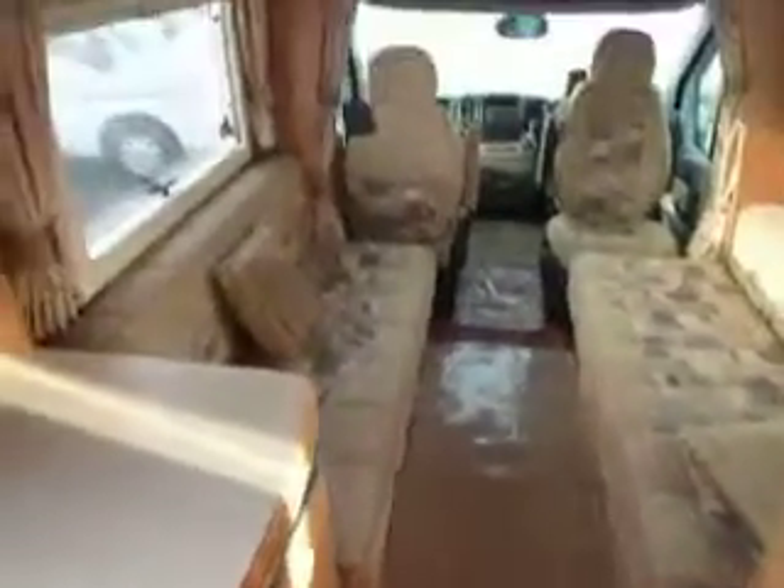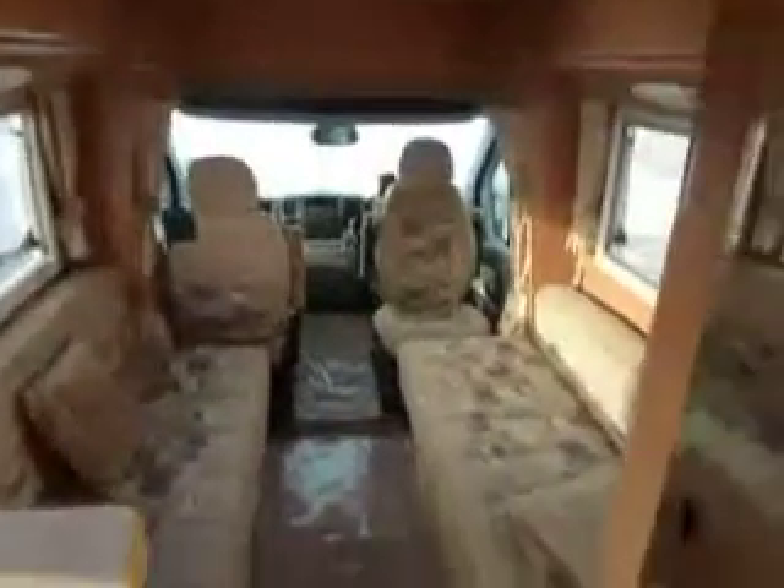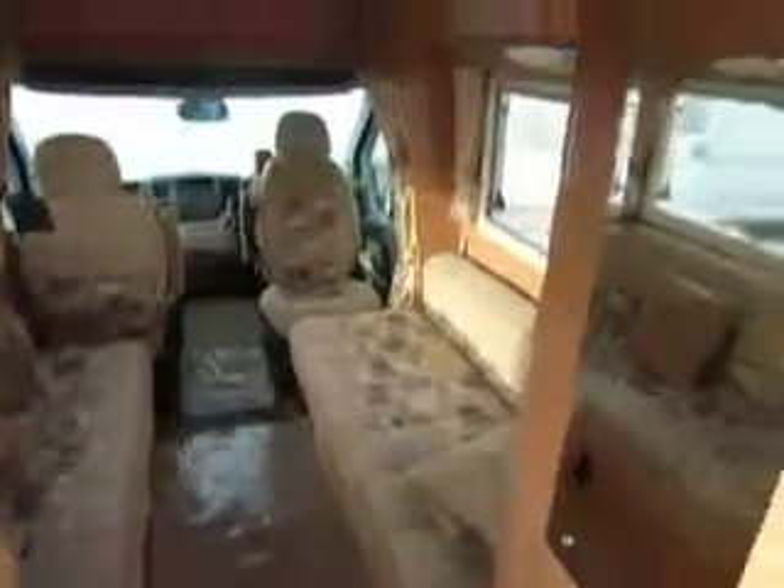I bet it's spacious — let's have a look. Nice removable carpets. Lots and lots of space in what's really quite a small vehicle. High-level storage all the way around.